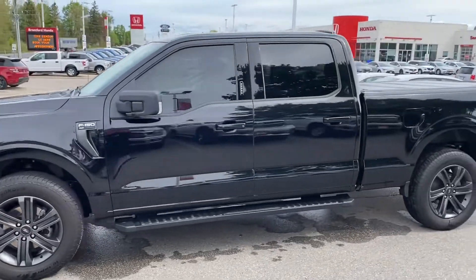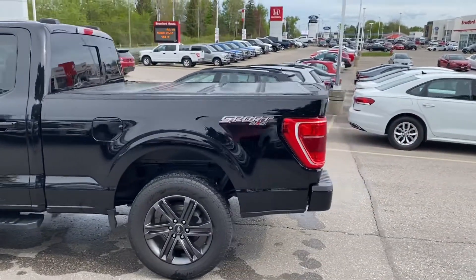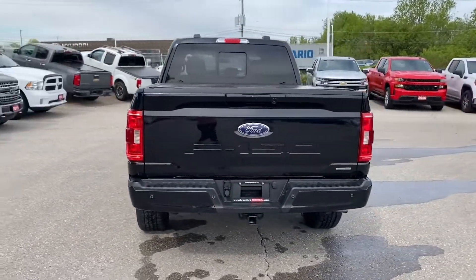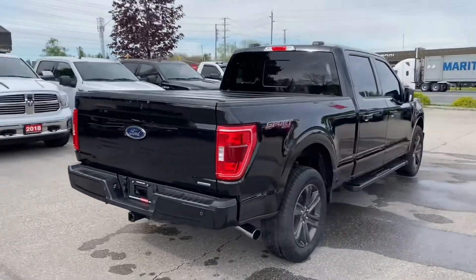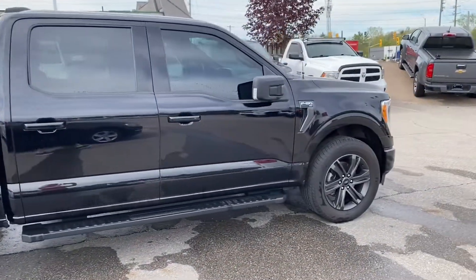Beautiful step rails, tinted windows, a hard tonneau cover, trailer hitch, and beautiful rims.